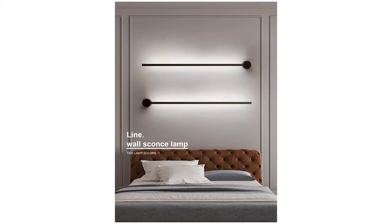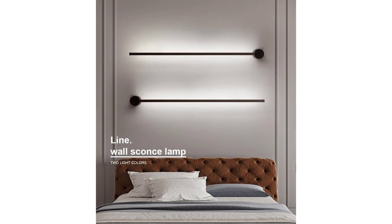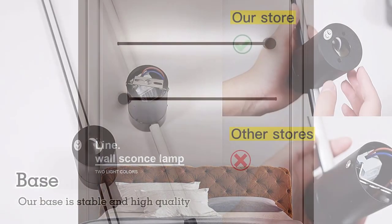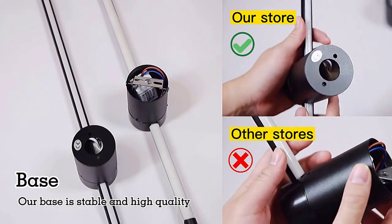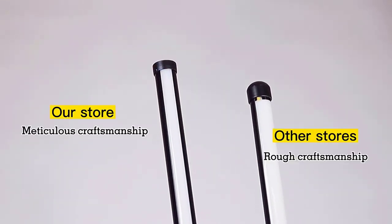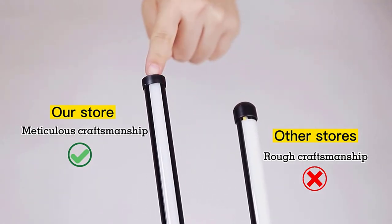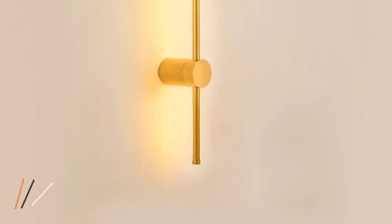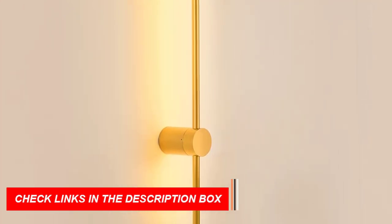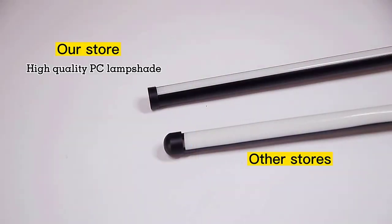Installation is a breeze, mounted effortlessly on any flat surface, whether it's a wall, door, or ceiling. Elevate your living room, bedroom, or sofa background with the soft glow and distinctive design of our wall lamp. It's not just about style, it's about quality. Our wall lamp is built to withstand the test of time — durable and reliable, it ensures a long service life, providing you with both functionality and peace of mind.